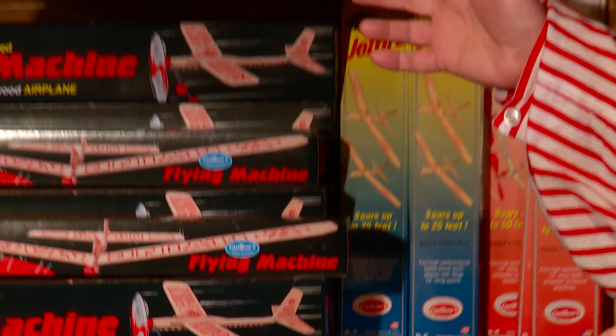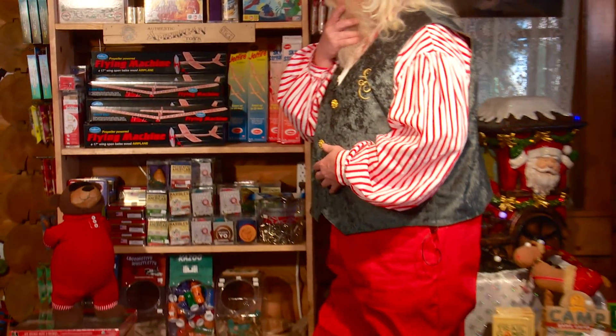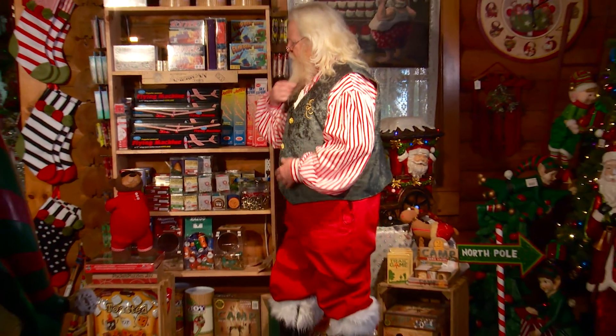More toys. American made for the slightly older children. And, you know, there's something about that bear.